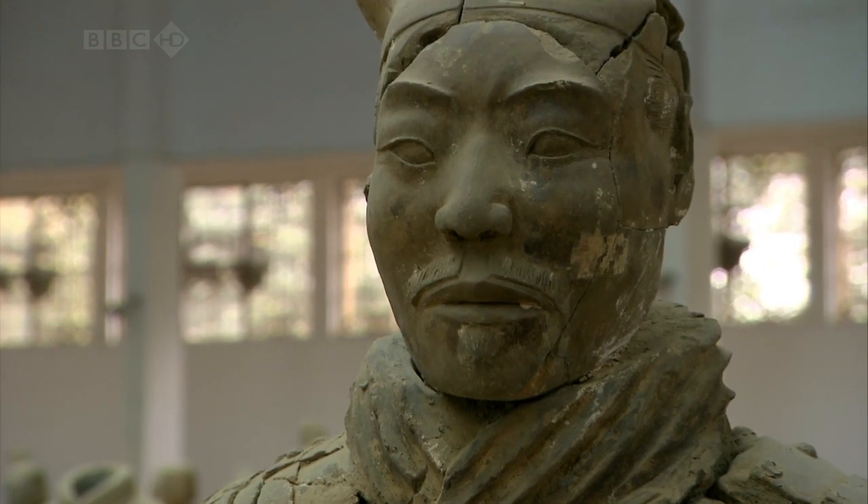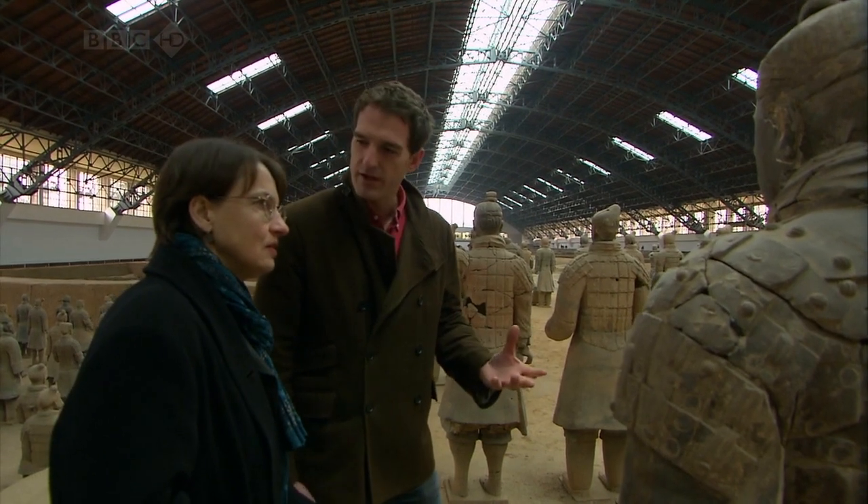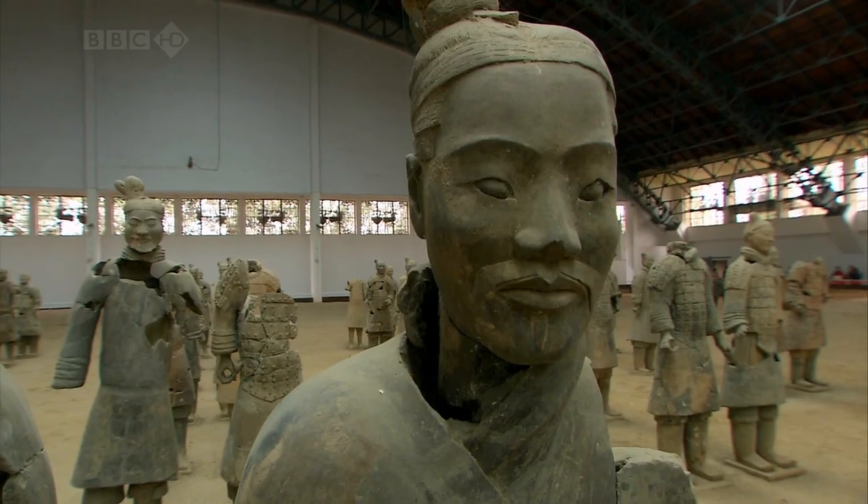One of my first impressions, apart from the scales, is actually they are beautiful in their own right, individually. It's a beautiful sculpture, isn't it?